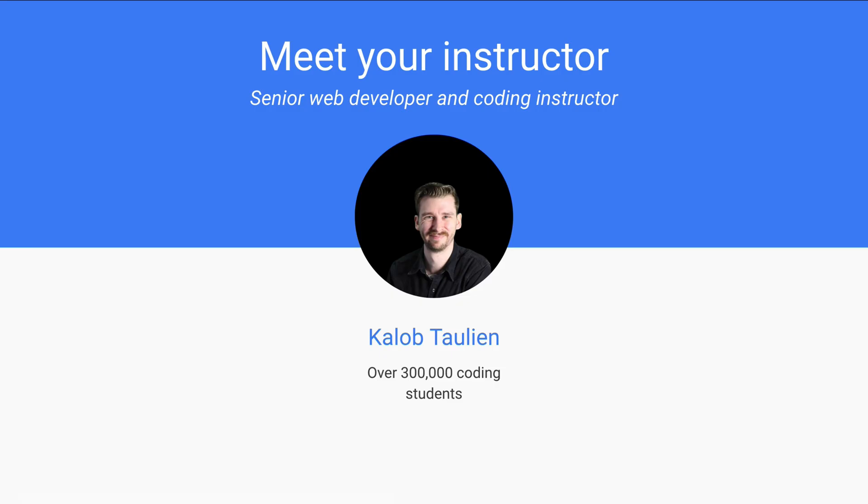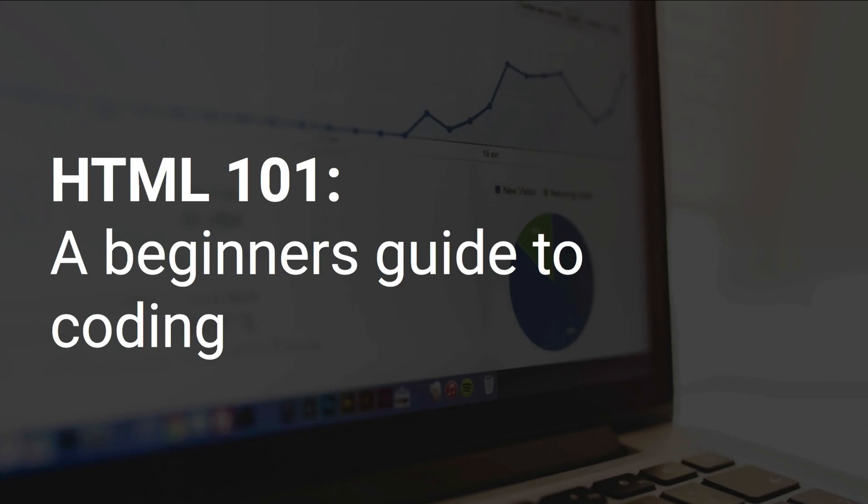Hi, my name is Caleb Tallin and today I'm going to be your instructor. I'm a senior web developer and premium coding instructor. I've taught over 300,000 students how to code successfully, and once again, welcome to HTML 101, a beginner's guide to coding. Once you're ready, let's go ahead and get started with that first lesson.